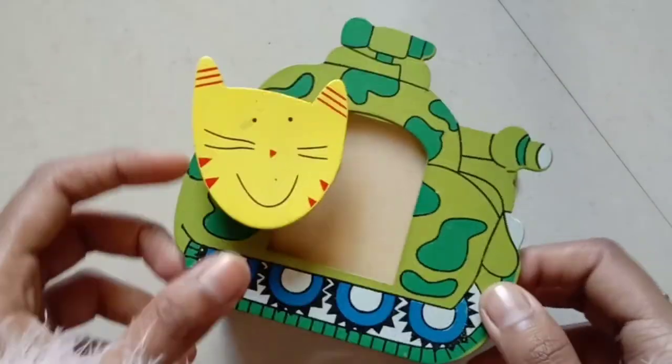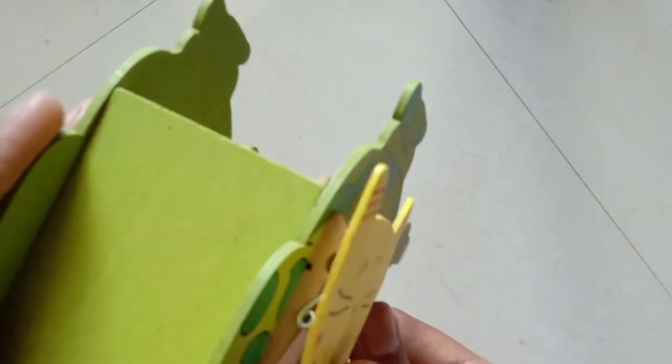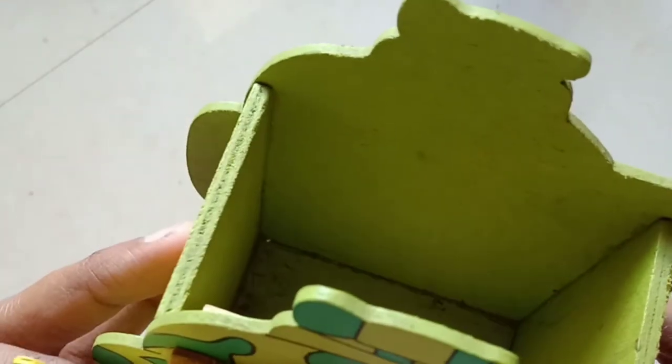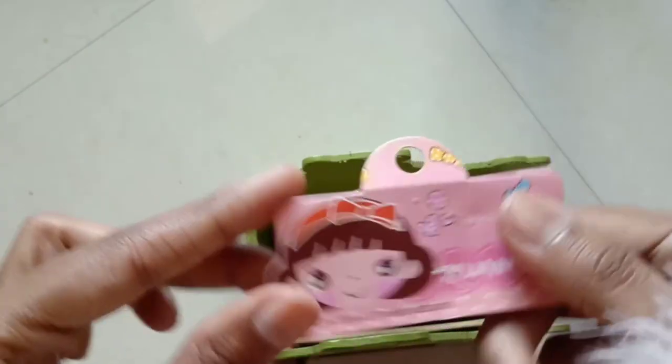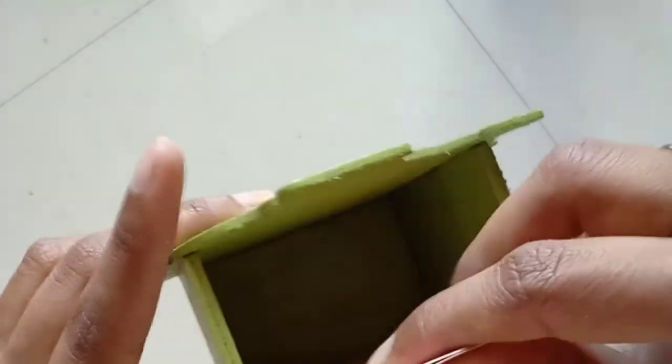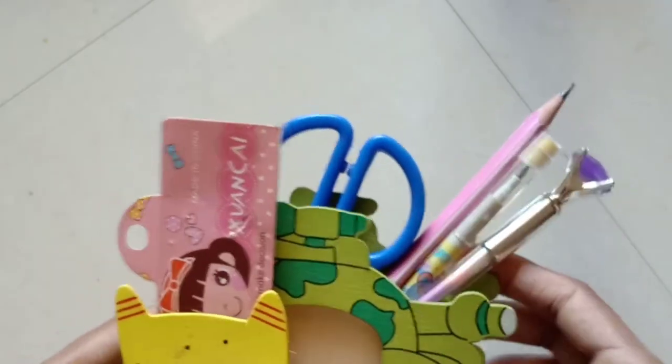We have this cute army tank in green color — it's a pencil case. You can see a cute yellow cat on it with a wooden clip where you can attach visiting cards or photographs. It is a multi-purpose pencil stand. The yellow kitty face looks so cute with this. I will be repeating the word 'cute' many times in this video because these things really are cute and look great on your desk!